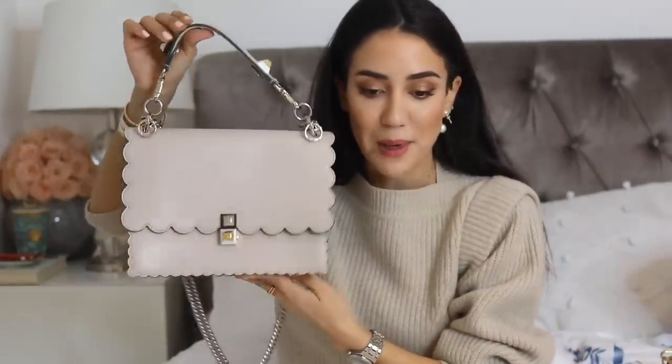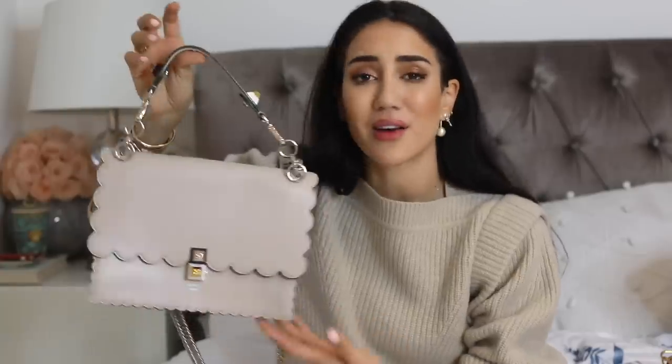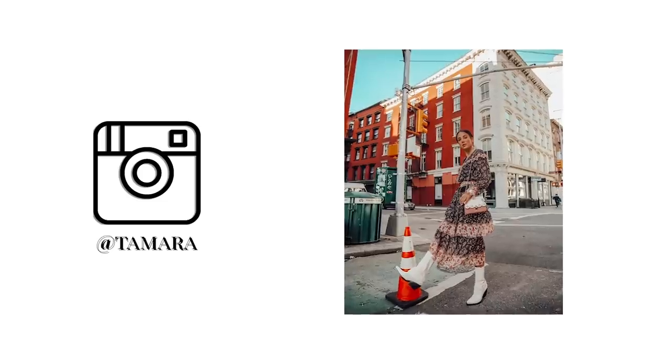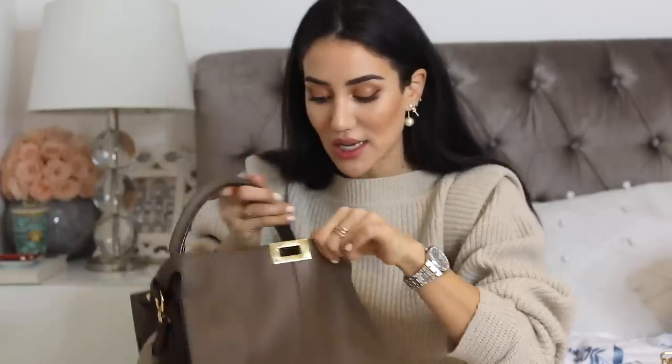One of the oldest Fendi handbags I have is this Kan I bag. I've worn this quite a lot and really loved it, but I'm thinking maybe it's time to replace it — or maybe give it away with proceeds going to children in need. I also have a Kan I bag I love so much: this tiny crystallized one, so beautiful and like a stunning decoration. And one I've worn extremely much is the Peekaboo — specifically the Extra Light Peekaboo, which differs from the normal one in its stitching and construction.